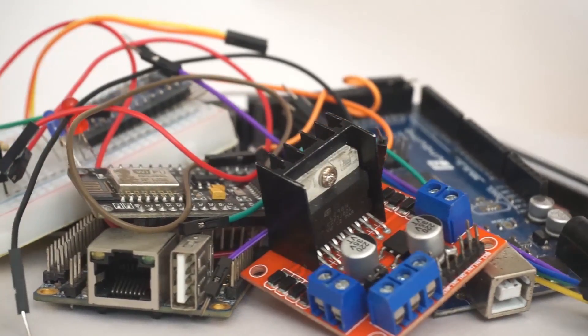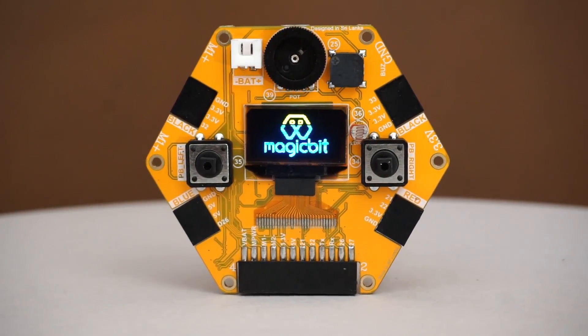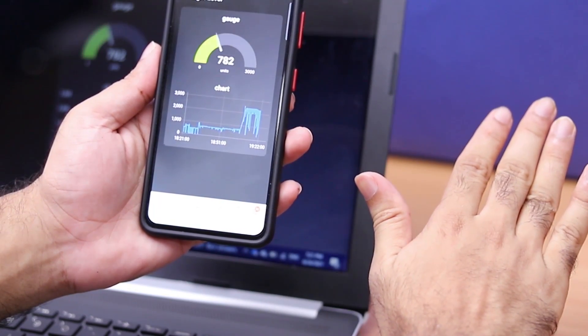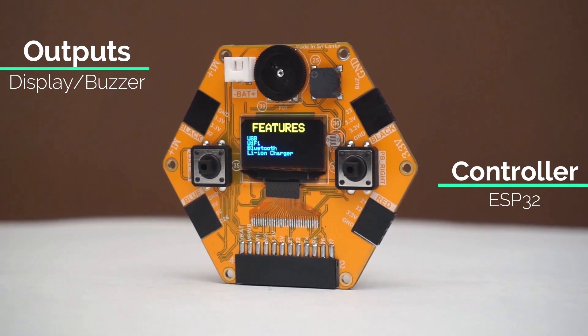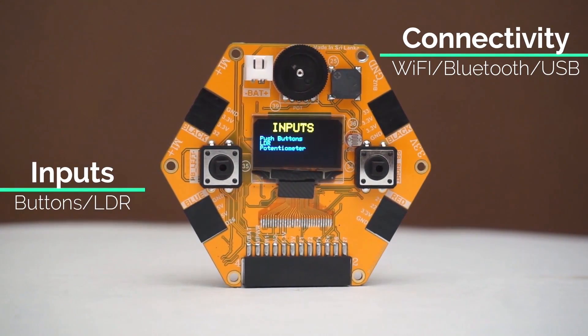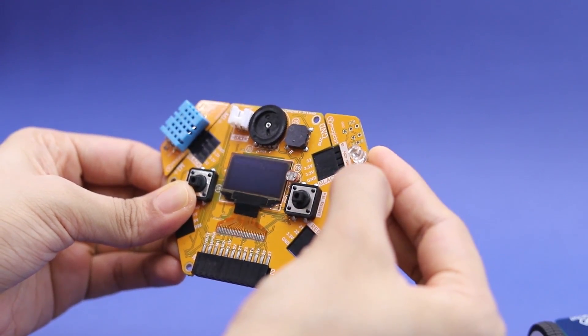We're going to change this with a bit of magic. Introducing MagicBit, an easy IoT platform for everyone. With MagicBit, you can develop your first IoT project in less than 10 minutes. MagicBit may look small, but it's a powerful tiny computer powered by ESP32, packed with onboard features. If you need any additional sensors, you can simply plug and play.